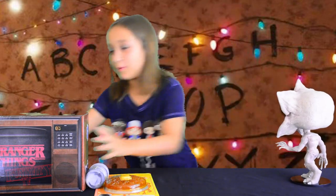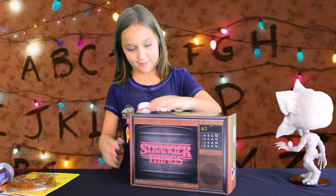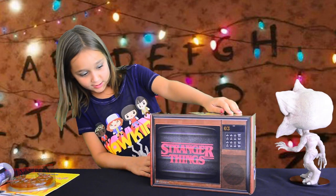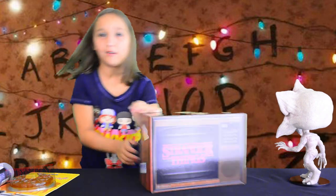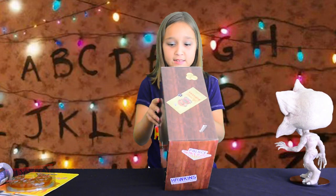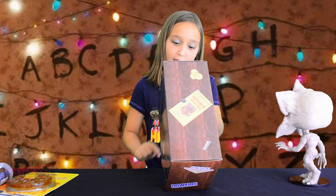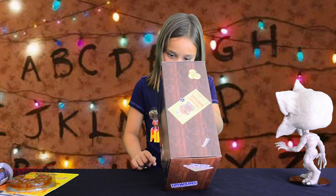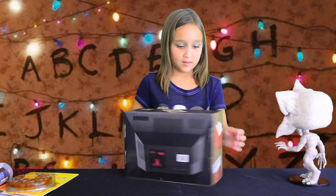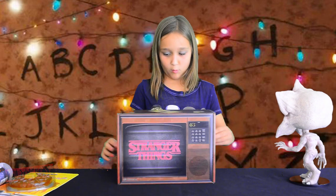Now let's go to the mystery box. On the side it says Palace Arcade and Hawkins Power and Life. On this side it has a paper that says Cubes, and it also has an H&L Hawkins National Laboratory, U.S. Dept. of Energy.